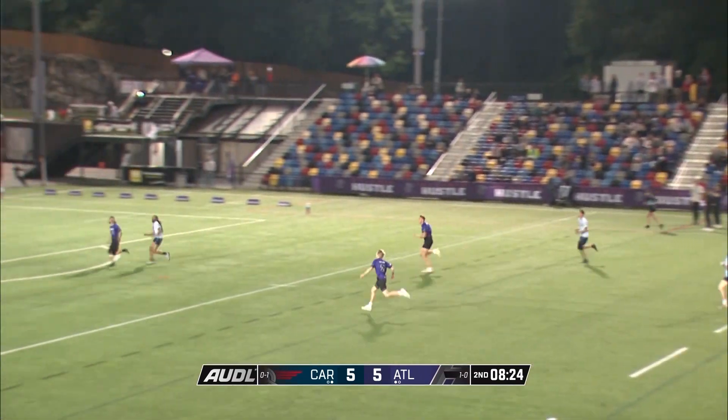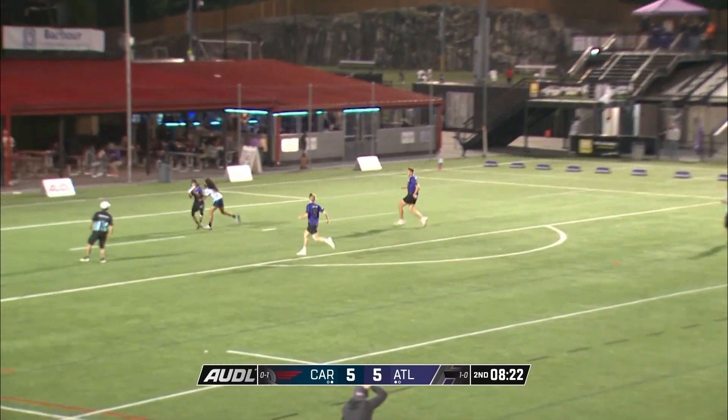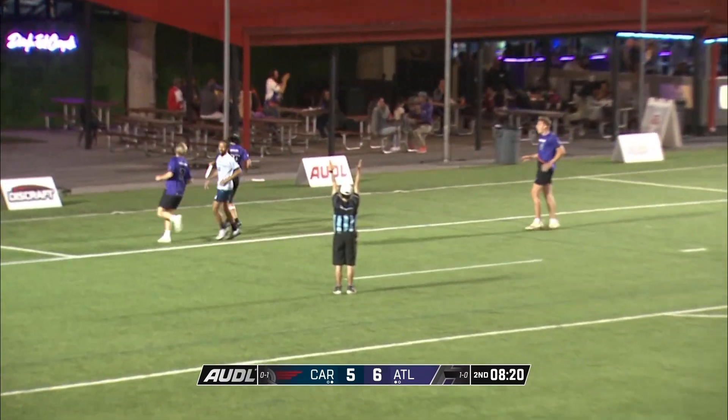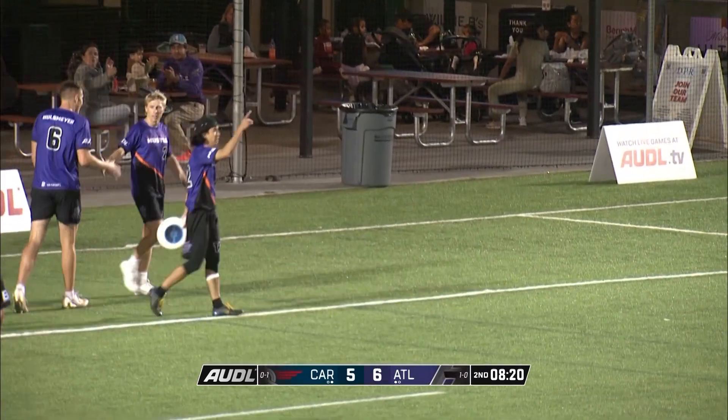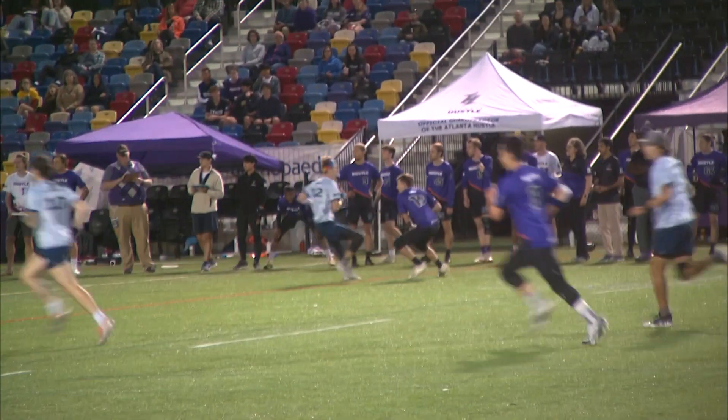Eckwurzel down the field. Lainey lets one rip — a big backhand. Matt Smith going up, secures it there for the Hustle. Matt Smith wanted to make us a little nervous there, bobbling but able to bring it in. Great hand-eye.